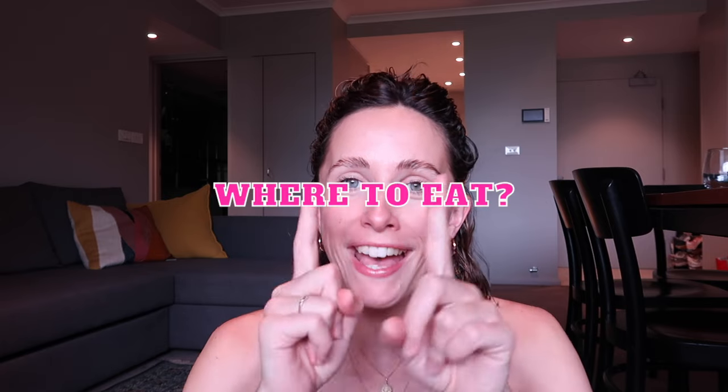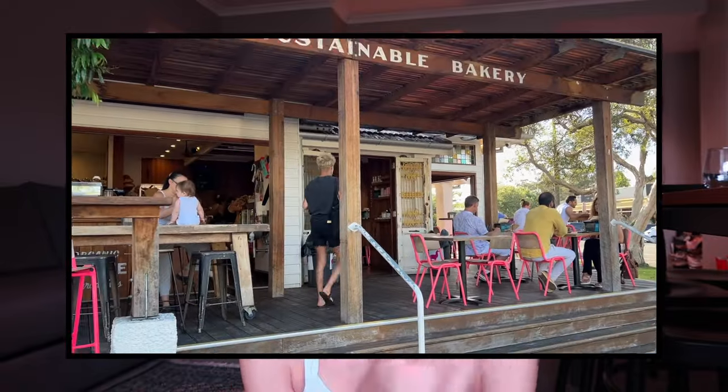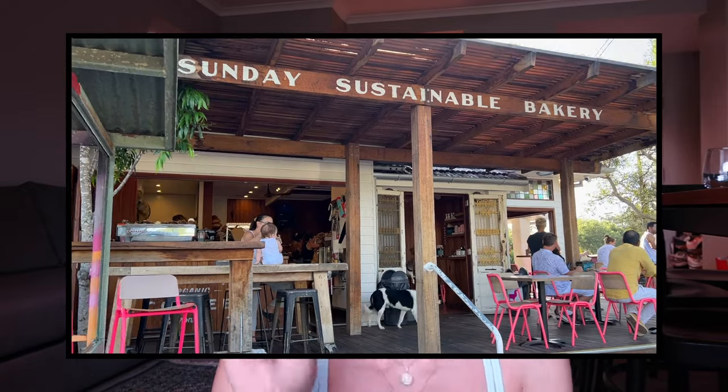Moving on to where to eat — the most important bit of information. Starting with breakfast: there are two places I can personally recommend. One is called Combi and one is called the Bayleaf Cafe. Both have really delicious, interesting breakfasts. Special shout out to the sweet potato flatbread breakfast with cauliflower at the Bayleaf Cafe — that was 10 out of 10. I've also had recommendations from other people to go to the Byron Bay General Store for breakfast and also the Sunday Bakery. I just didn't get the chance to try them.